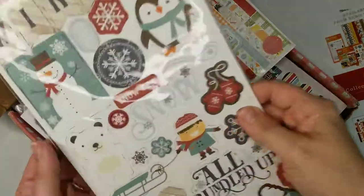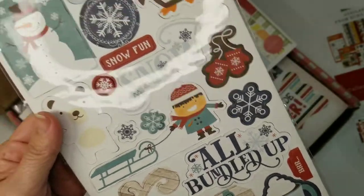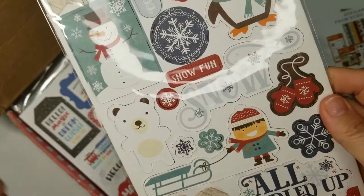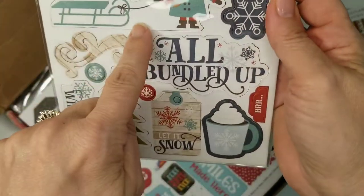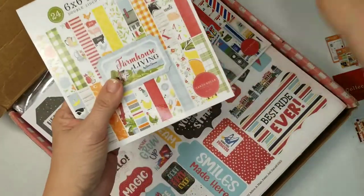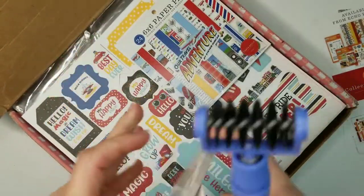The next one is chipboard accents for 'I Love Winter' — really cute. I know we don't really have that kind of winter here, but I'm making a couple of memory books as gifts for the holidays. We've got our cute little snowman, little penguins, polar bear — so sweet. Then we have the two six-by-six pads that I got, so let me open these up real quick and give you a quick flip-through.